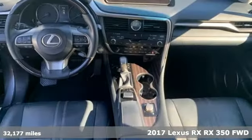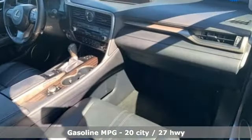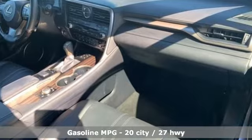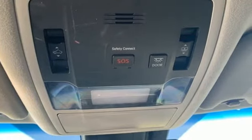It boasts an impressive list of features like these: V6 engine, gas pressurized shocks, integrated navigation system, doors and push button start proximity key, and dual zone climate control.